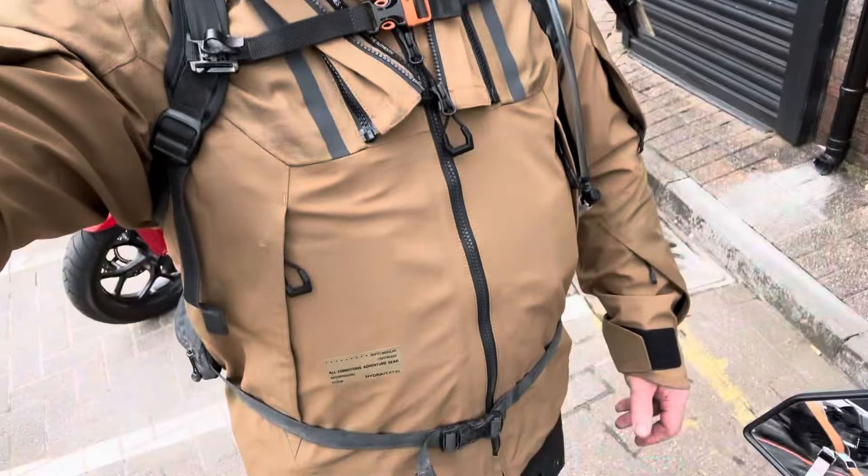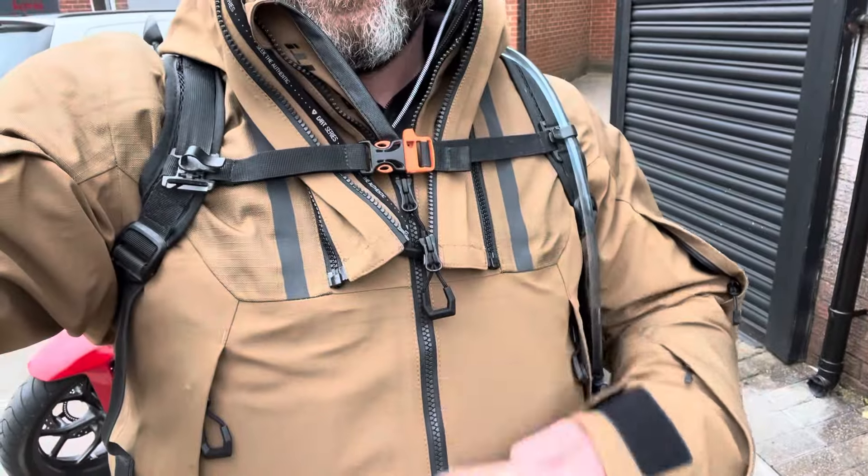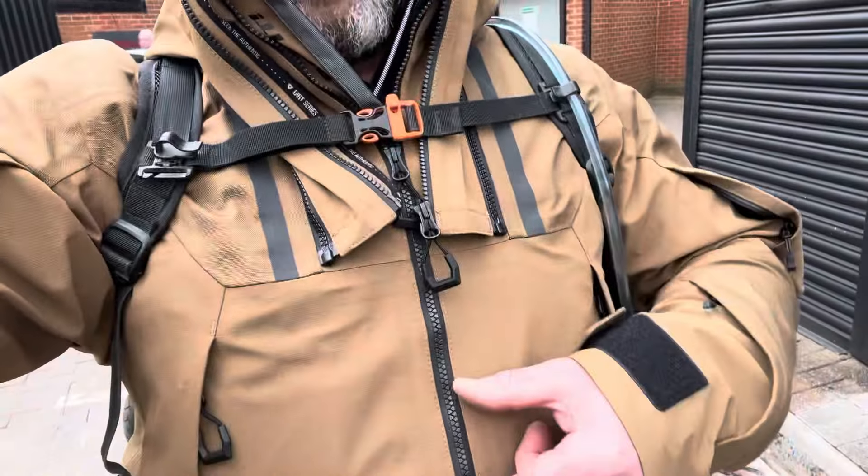So there we have the reason for coming to Millennium - a new Rev'it dirt series component jacket, because my old one, I loved the jacket, I think it's absolutely fantastic, but the main zip bust the other week. Started off with a little bit of a problem and then went to zip it up the other weekend, zipped it up and it opened all the way up. So that was that.